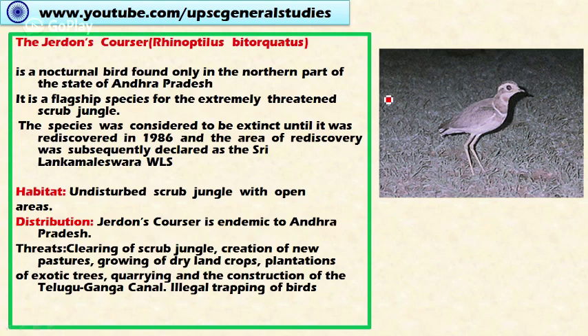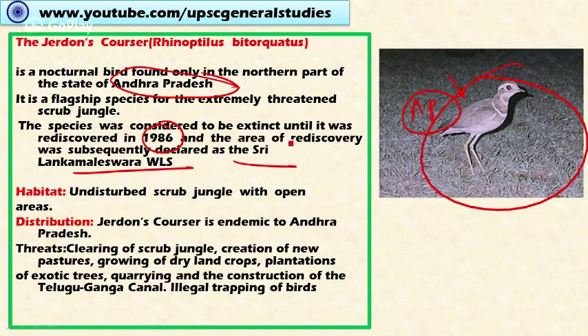Next is Jerdon's courser. It is a nocturnal bird species, active during night times, and found only in the northern part of the state of Andhra Pradesh — it is endemic to Andhra Pradesh. It is a flagship species for its extremely threatened scrub jungle habitat. The species was considered extinct until it was rediscovered in 1986 in an area called Lankamaleshwara Wildlife Sanctuary. The habitat includes undisturbed scrub jungle and open areas. Threats include clearing of scrub jungle, creation of new pastures, growing dryland crops, plantation of exotic tree species, quarrying, construction of the Telugu Ganga Canal, and illegal trapping of birds.